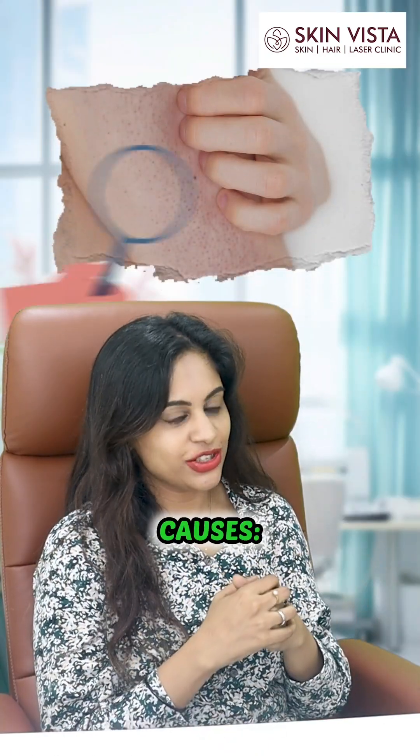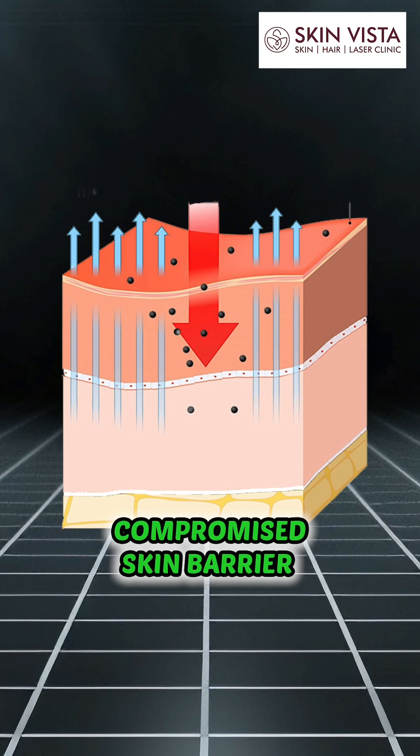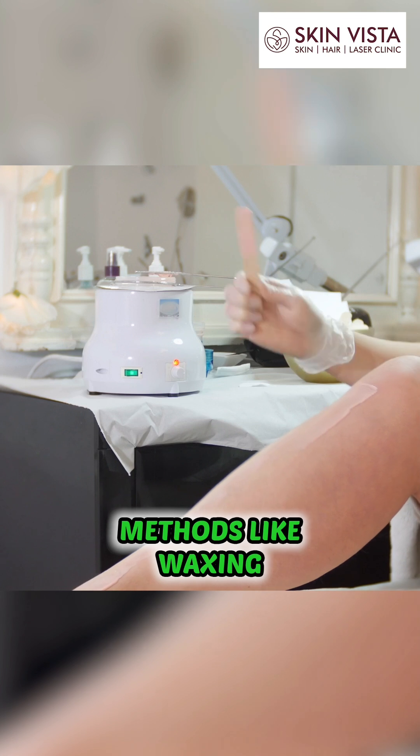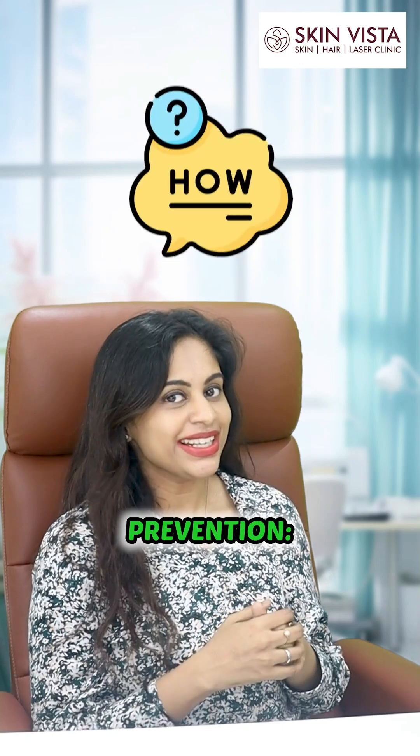So what are the causes for keratosis pilaris? So how to prevent keratosis pilaris?